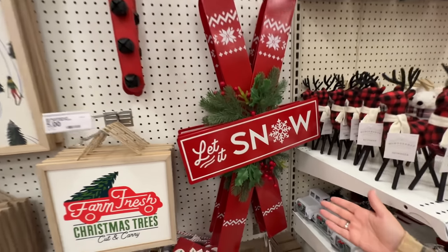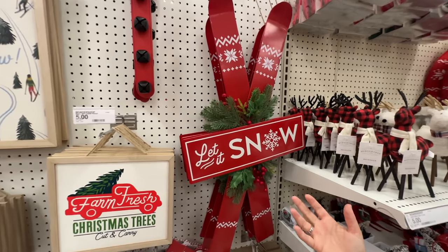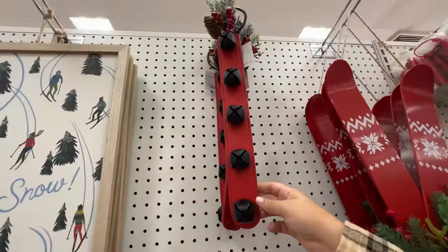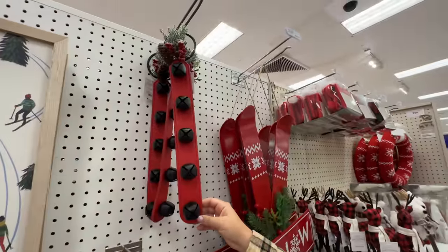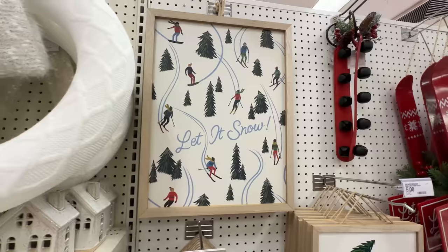And of course more decor — 'Let it Snow,' the skis, which is just funny to have here in Southern California because it doesn't really snow here, except last year it kind of did — well, it was like graupel. Something I love to have on our door is a jingle bell thing, so we're definitely getting that — that's ten dollars.